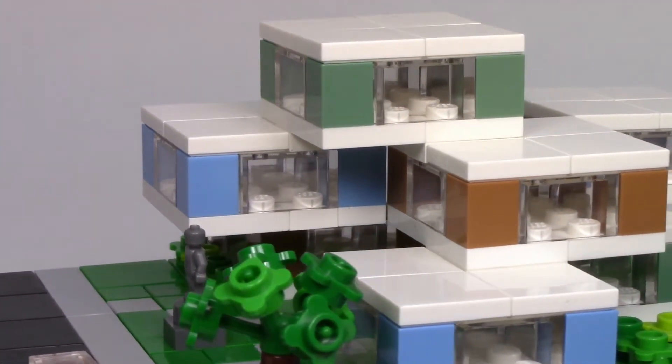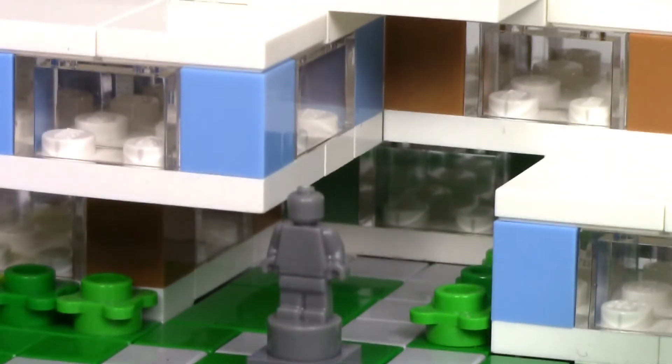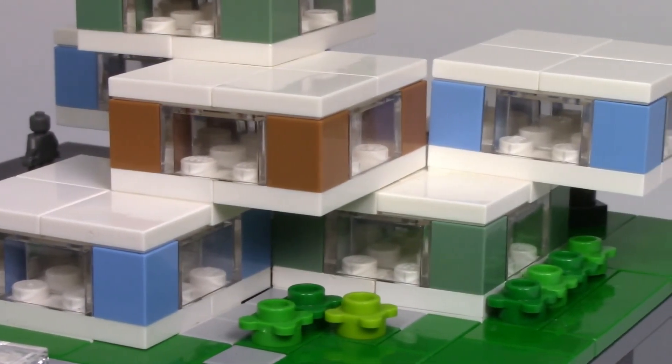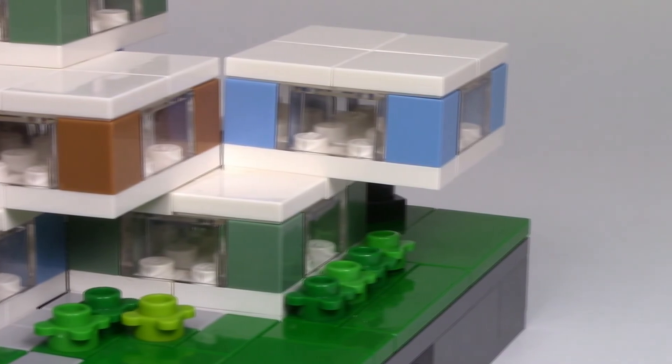Maybe I'll make a larger scale version of this at some point, possibly even a modular building. Let me know what you think about making this into a modular building down in the comments below, and of course, thanks for watching.